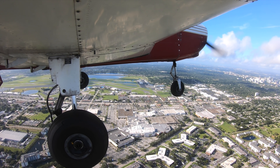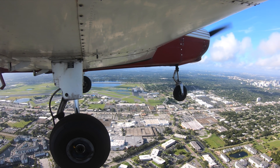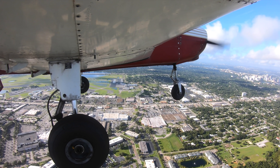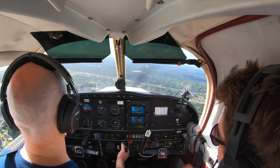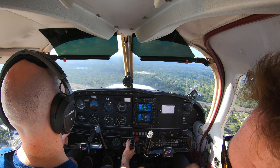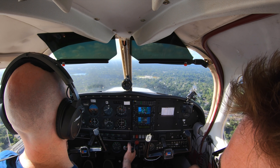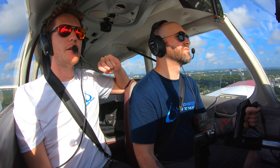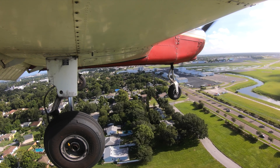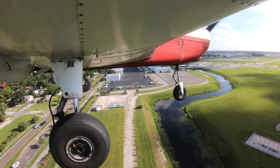042, maintain visual separation from that traffic. Caution, wake turbulence, runway 7, clear touch-and-go. Caution, wake turbulence — maintain separation, clear touch-and-go, runway 7, 042. Speed is king — if you can nail it, beautiful control. You've got the power set in a good place, just pitch a little bit for the airspeed that you want. Turn crosswind now.